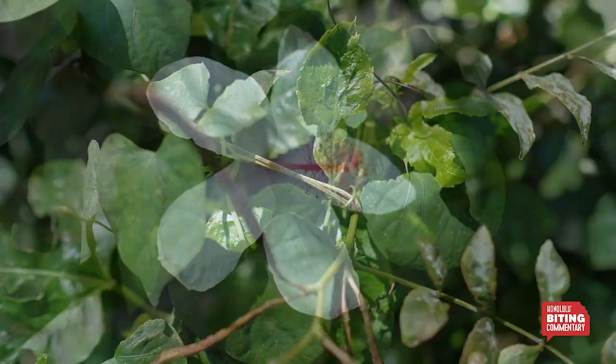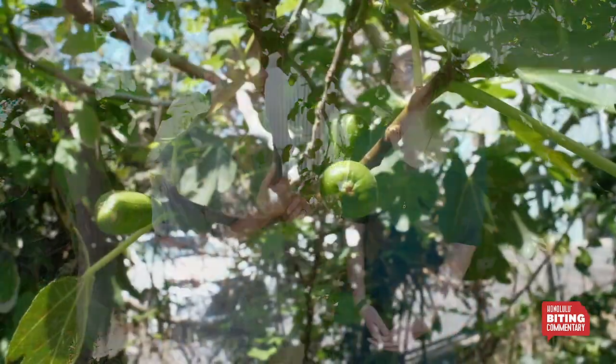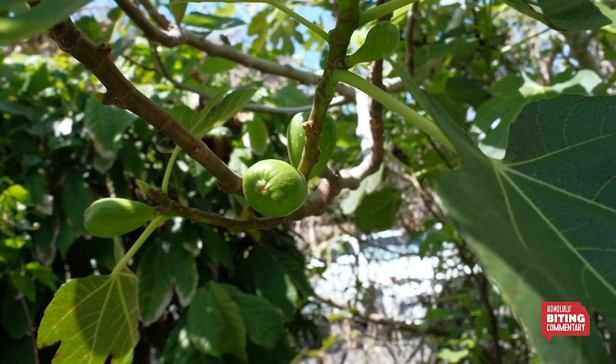We use these plants for flavoring. When we teach our make-your-own bar class twice a week on Wednesdays and Fridays, we include stuff like the lemongrass growing right here and figs, if we get enough — if we beat the birds to them.